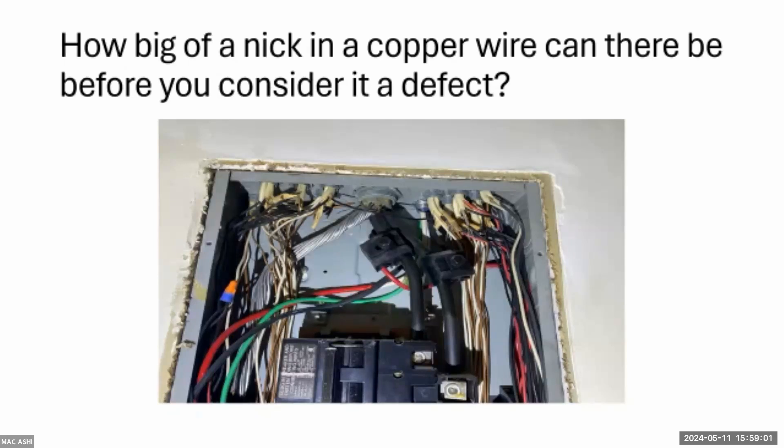What do you tell the buyer when you find paint overspray in an electrical panel? Simple: this panel board needs to be replaced.